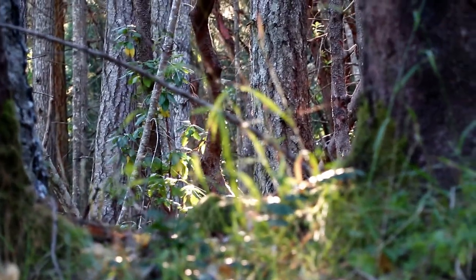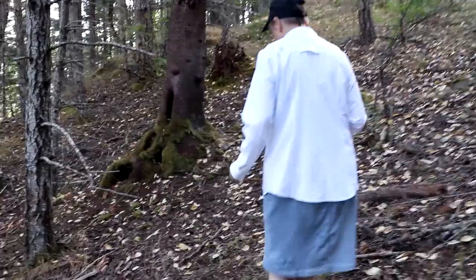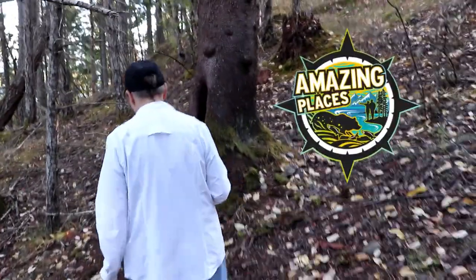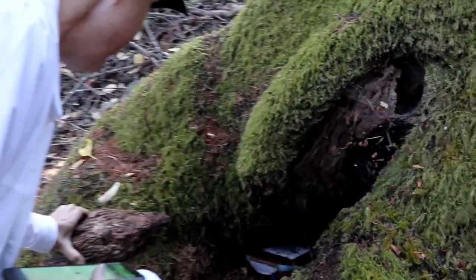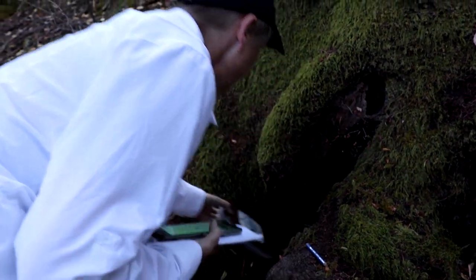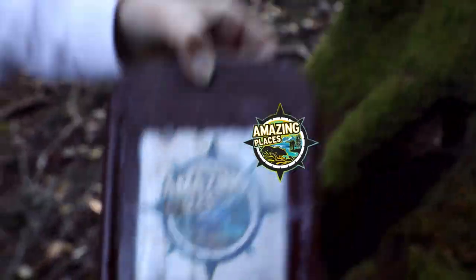This is no Mickey Mouse affair — we're on a geo tour and we want you to come along. Just one of the many amazing places we're on a geo tour and we want you to come along.